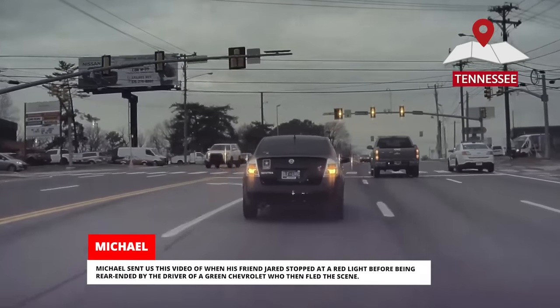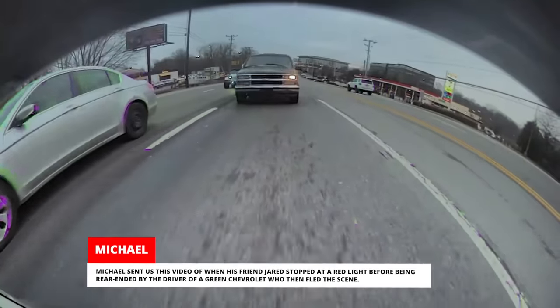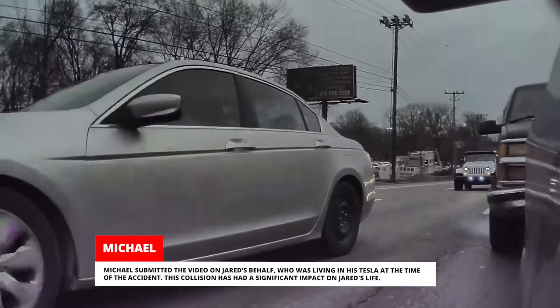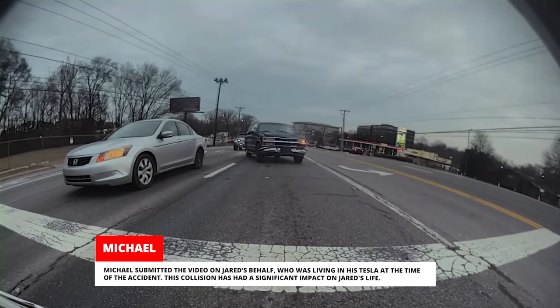Michael sent us this video of when his friend Jared stopped at a red light before being rear-ended by the driver of a green Chevrolet who then fled the scene. Michael submitted the video on Jared's behalf, who was living in his Tesla at the time of the accident. This collision has had a significant impact on Jared's life.